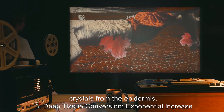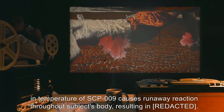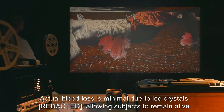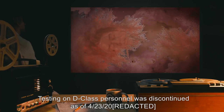During this time, subjects begin to feel crystals forming from the epidermis. 3. Deep Tissue Conversion: Exponential increase in temperature of SCP-009 causes a runaway reaction throughout the subject's body, resulting in minimal actual blood loss due to ice crystals, allowing subjects to remain alive and conscious for up to [X] hours. 4. [Data Expunged]. Testing on D-Class personnel was discontinued as of 4-23-2000.